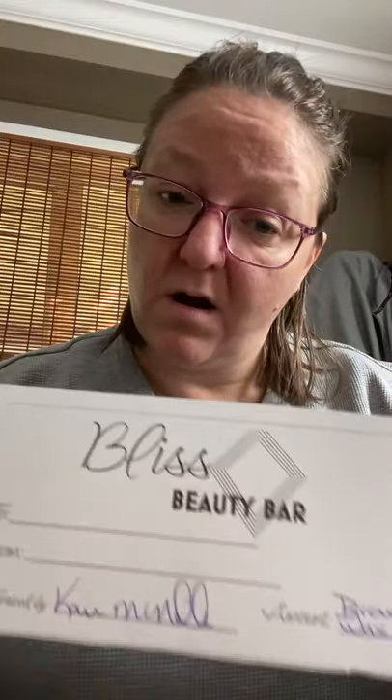And then Bliss Beauty Bar — a brow shape and wow wax sugar at Bliss Beauty Bar. Not too sure where that is but we'll look it up. And then 20% off personal trainer and stretch therapy with Valerie — Valerie's personal training and FST. This body needs a little bit of personal training and stretch therapy for sure.